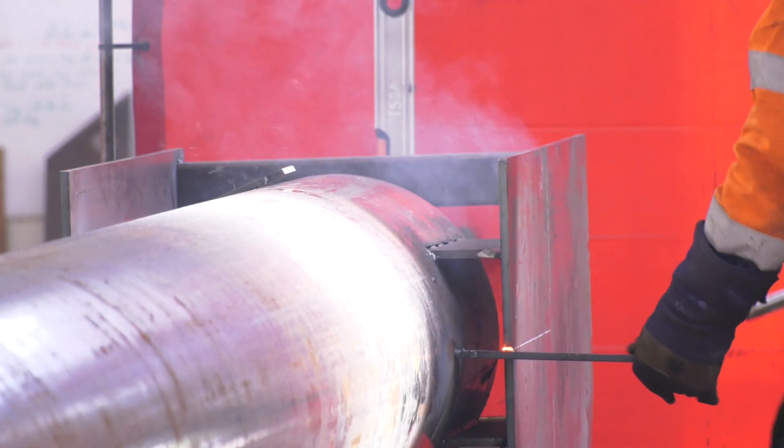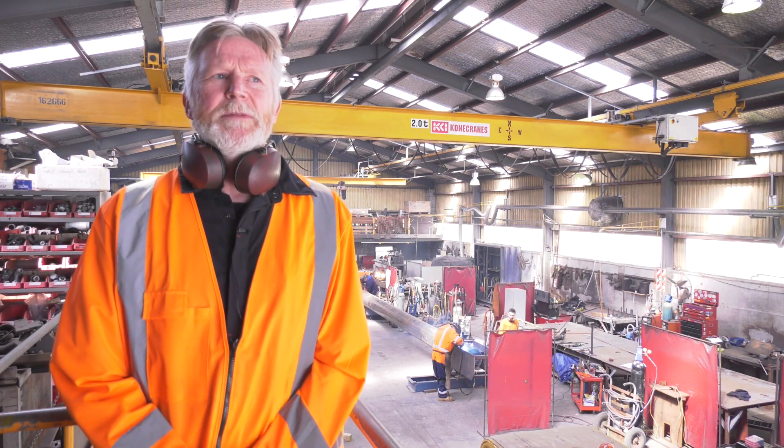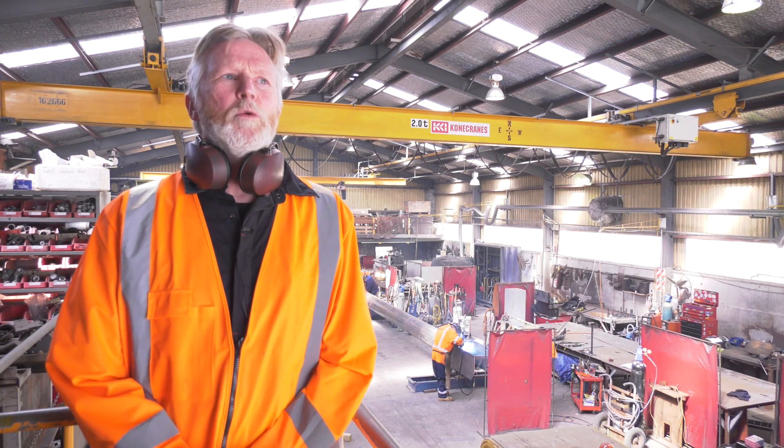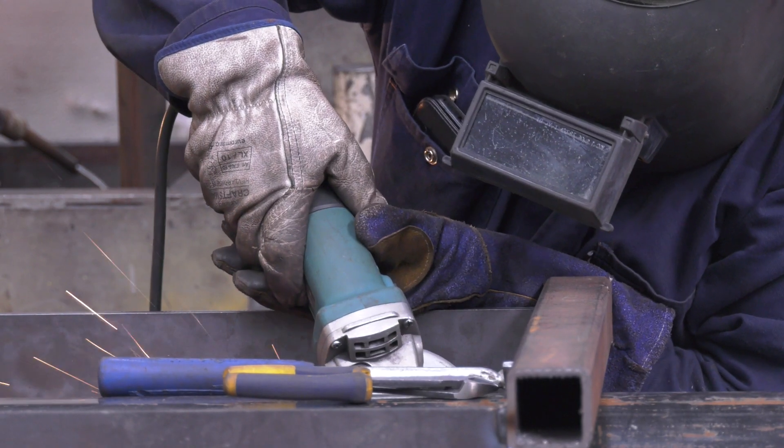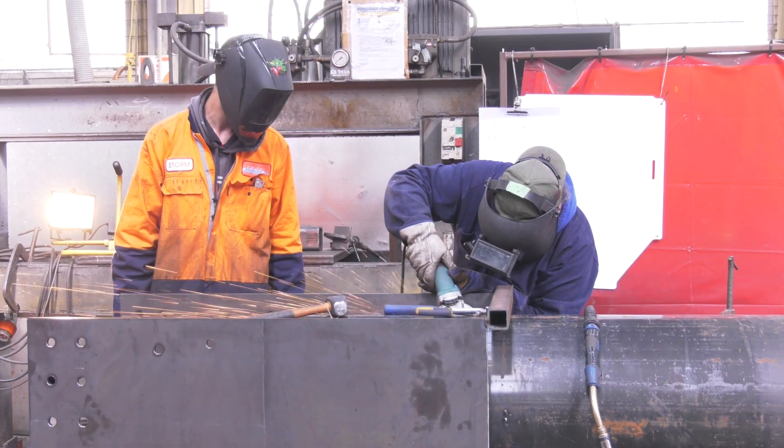People have been bending over backwards to help us get this done on time. Vulcan Steel cut the plates for us on Saturday, the pipe came up Sunday, and we were able to get straight into it Monday morning.